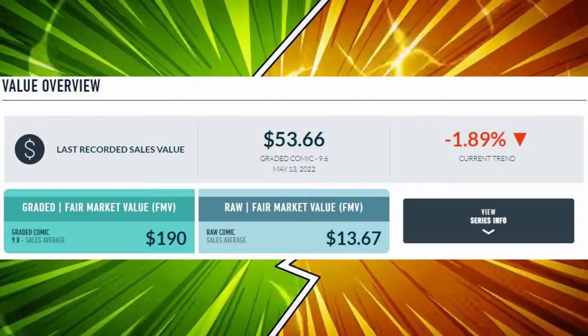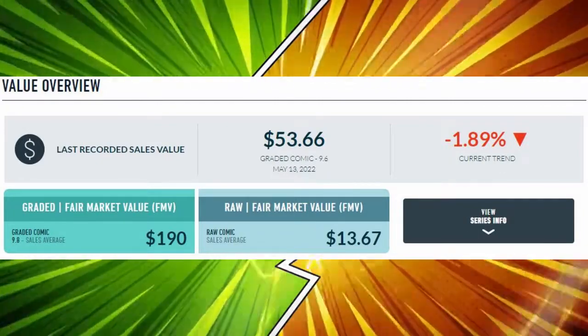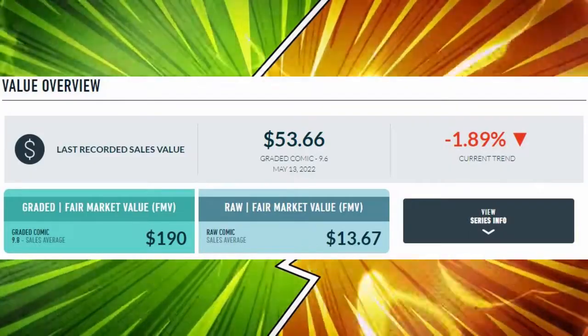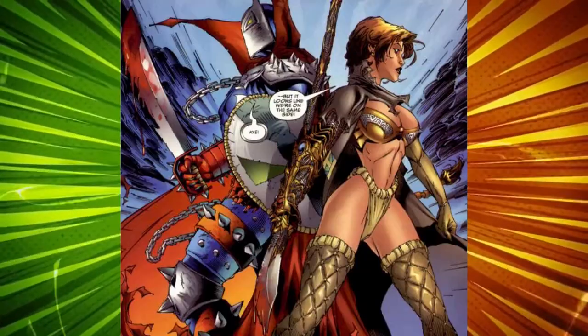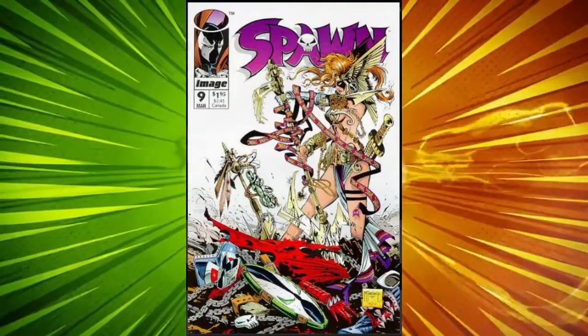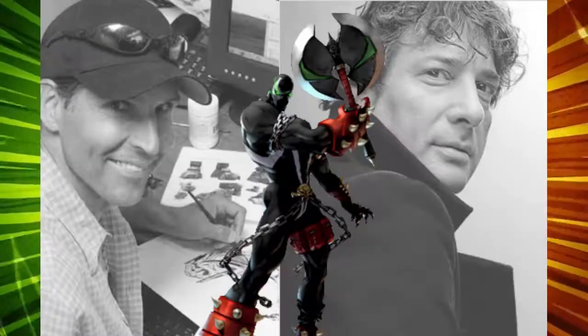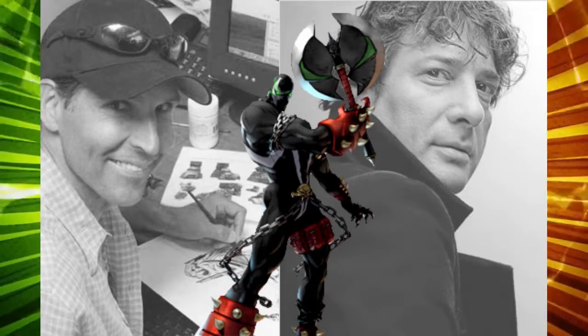And for our number one book this week, we have an indie coming from Image Comics with 41 online sales driving average raw sales of $13.67, and graded CGC 9.8 books selling for around $190 — we're up 20% over the past week. We've got Spawn number nine, which is the first appearance of both the medieval Spawn and Angela. The interesting part is this indie book is spiking with news from the MCU and speculation that she may be in the Thor Love and Thunder film. We've got art by Spawn creator Todd McFarlane, and a story by the great Neil Gaiman himself.